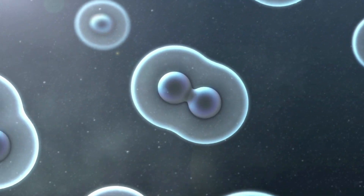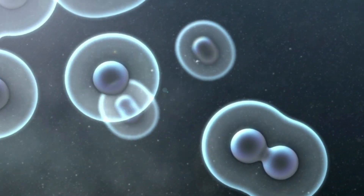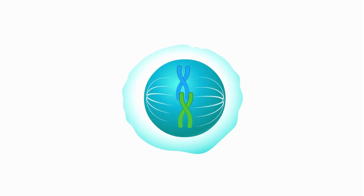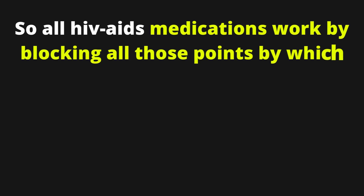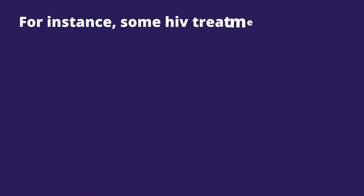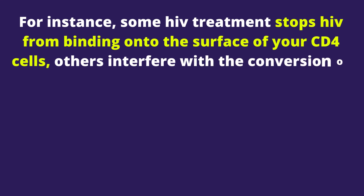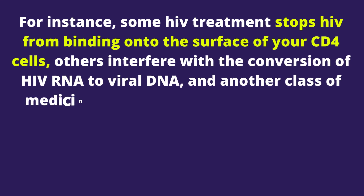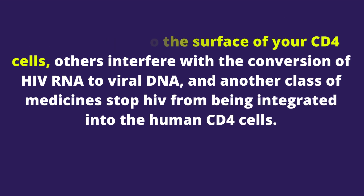The virus then hijacks all the processes within your cells and starts multiplying rapidly. HIV uses an enzyme called protease to mature into new viruses that are capable of infecting new CD4 cells. All HIV medications work by blocking those points by which the virus infects your CD4 cells, up to maturation of reproduced viruses. For instance, some HIV treatments stop HIV from binding onto the surface of your CD4 cells, others interfere with the conversion of HIV RNA to viral DNA, and another class stops HIV from being integrated into the human CD4 cells.